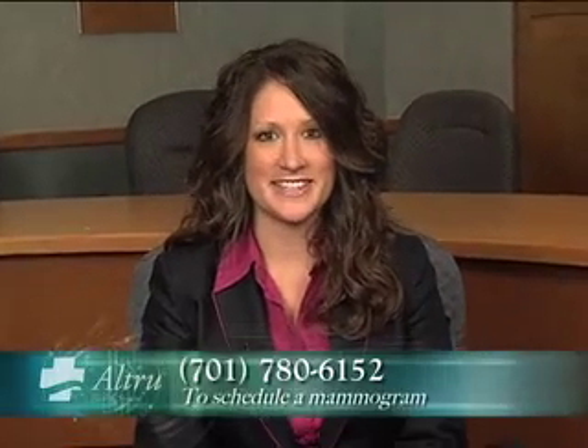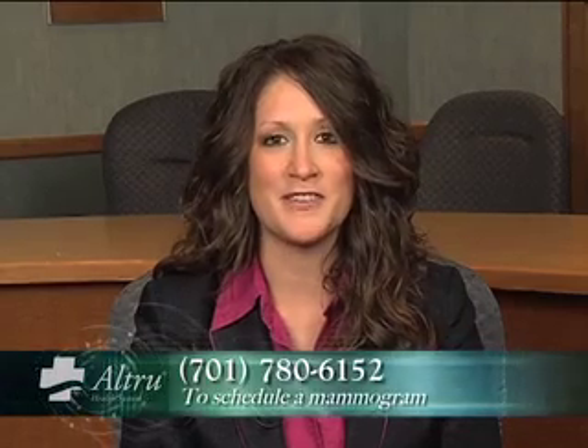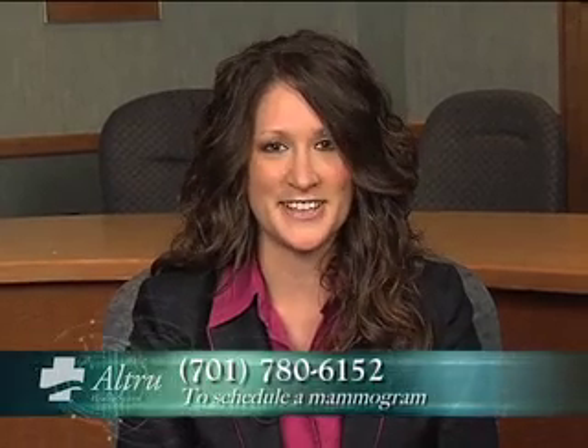Thank you, Dr. Amdahl. To schedule a mammogram, call us at 780-6152, or to learn more about digital mammography, visit us online at alltrue.org.